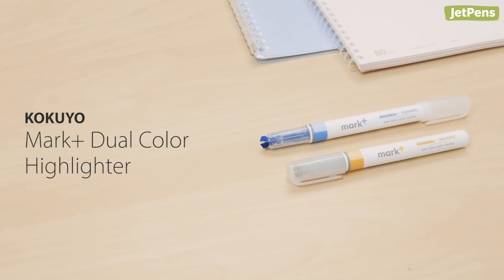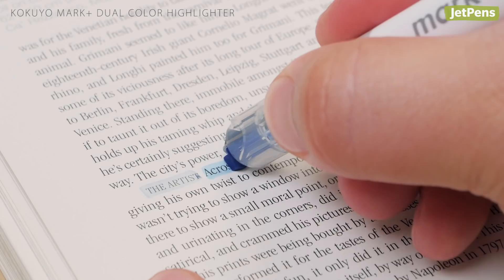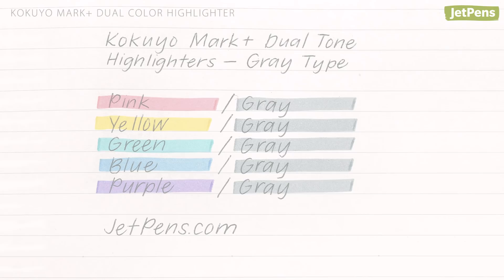Pens and pencils. Say goodbye to switching pens when you're highlighting text. The Kokuyo Mark Plus Dual Color Highlighter features two different color chisel tips under one cap. Simply rotate the highlighter in your hand whenever you want to switch colors. It comes in dual tone and gray versions.